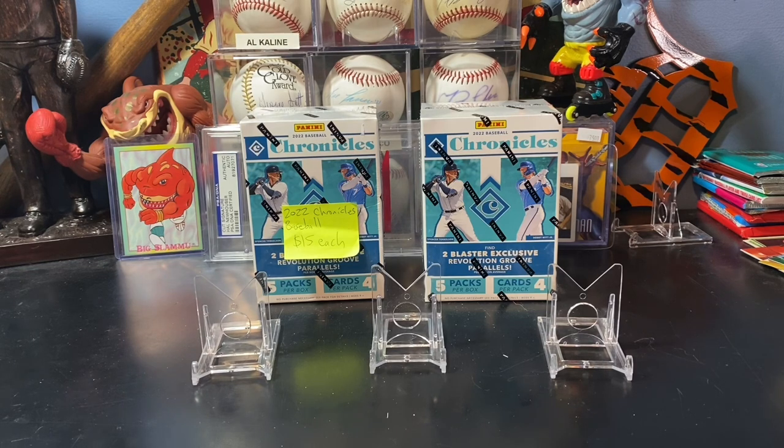There was a ton of cool stuff there, but I don't know if it's the holidays around the corner or what it is, but everything seemed to be at high comps or at the top of what they should be selling for. So I hit the dollar boxes, the $2 boxes, the value boxes.